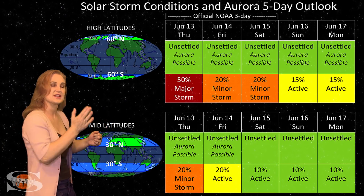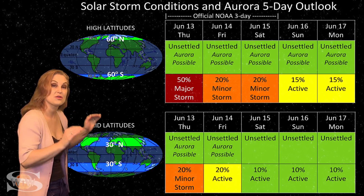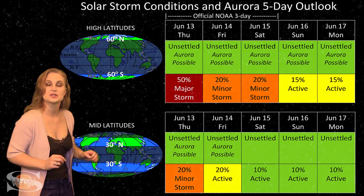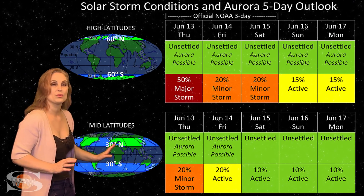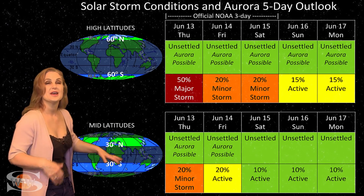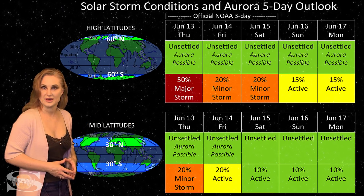It's just like the little slap in the face we get when Earth is hit by some fast wind, and then things will settle down quite quickly. At mid-latitudes, we're also expecting unsettled conditions with about a 20% chance of a minor storm. As we roll through the weekend, things should settle down quite quickly, especially at mid-latitudes, and then remain pretty much at unsettled conditions as we enter the new week.